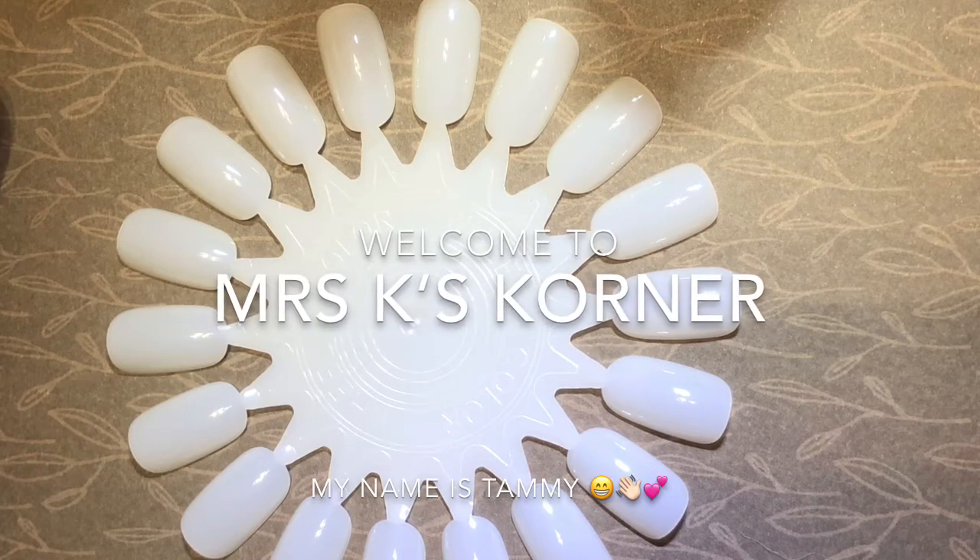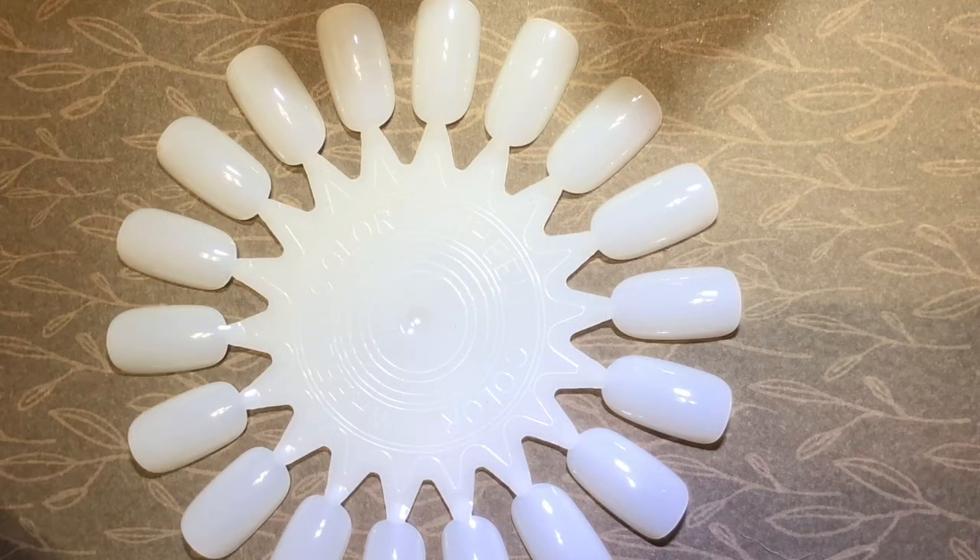Hi there, welcome to Mrs. K's Corner. My name is Tammy, and in today's video I have my top 17 polishes of 2017, for either the polish itself, the collection it came from, or the maker.